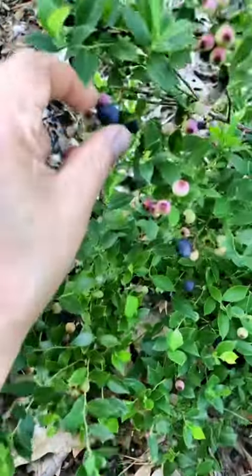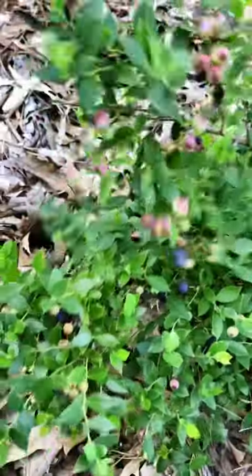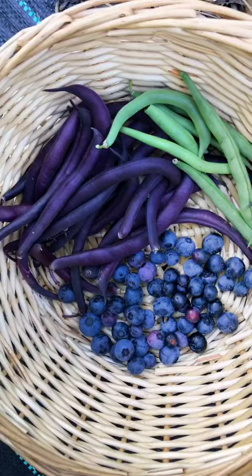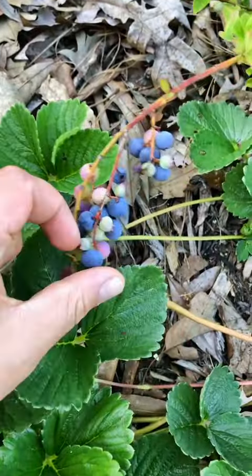I still have to add gravel where the landscape fabric paths are and then I need to fill it up with rhubarb and more strawberries and even pink blueberries. There are so many cool and unique berries out there.